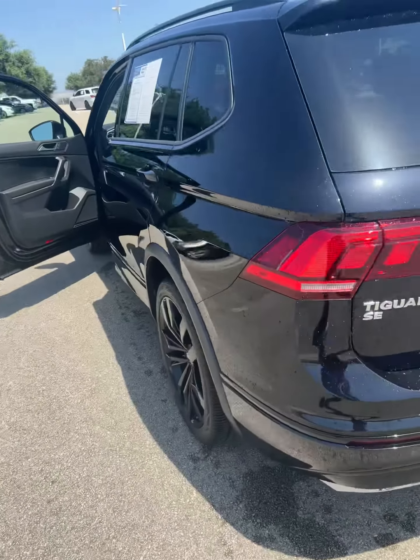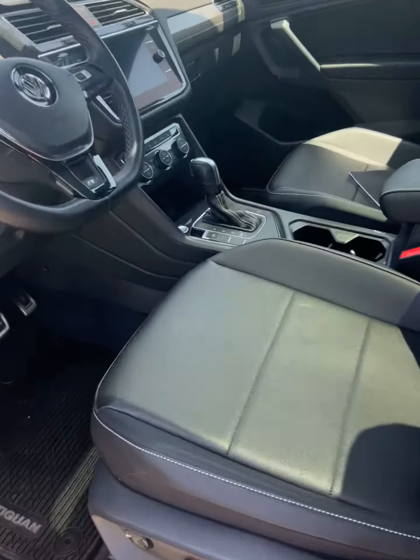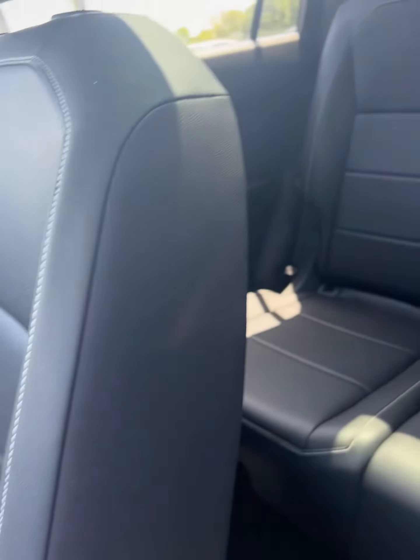Hey, it's your friend Michael showing off our 2021 Volkswagen — black on the outside, black rims with black interior with the white stitching. Excellent looking car.